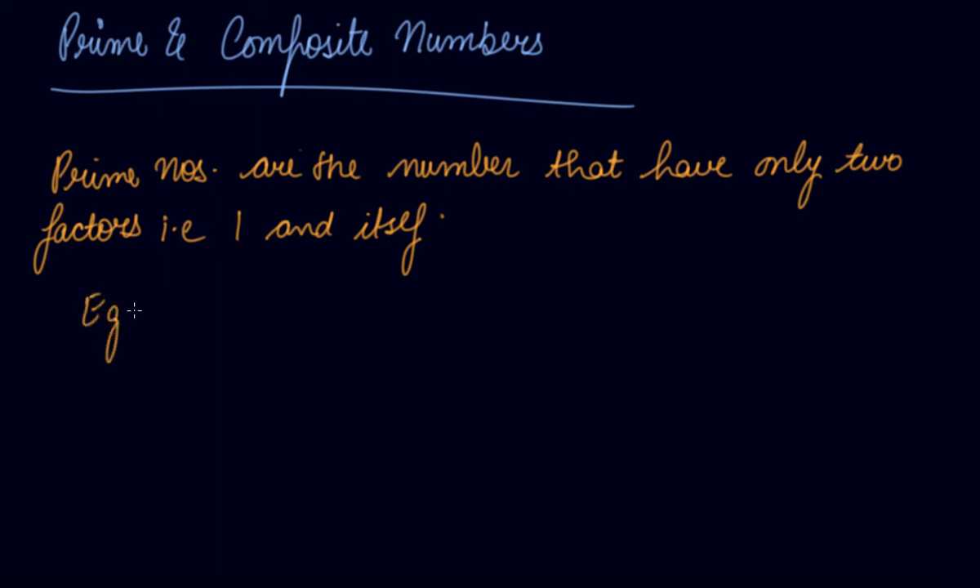For example, let's say two. Two is a prime number because it has only two factors: one and two. Three is a prime number because it has only two factors: one and three — the number one and itself.